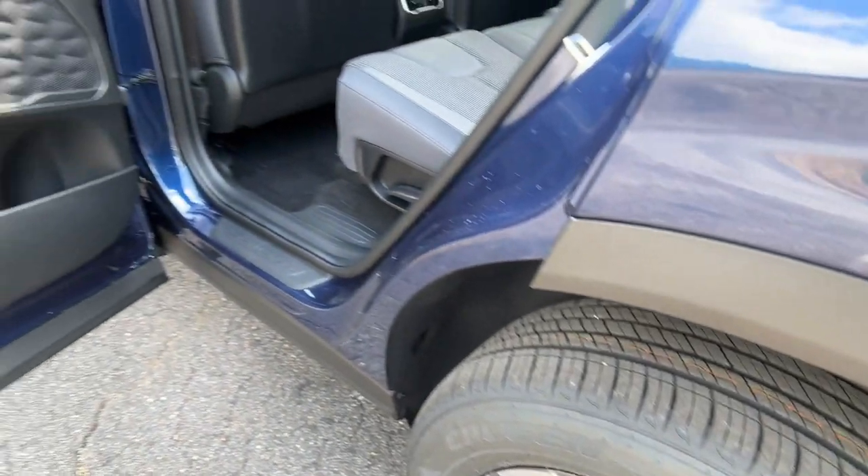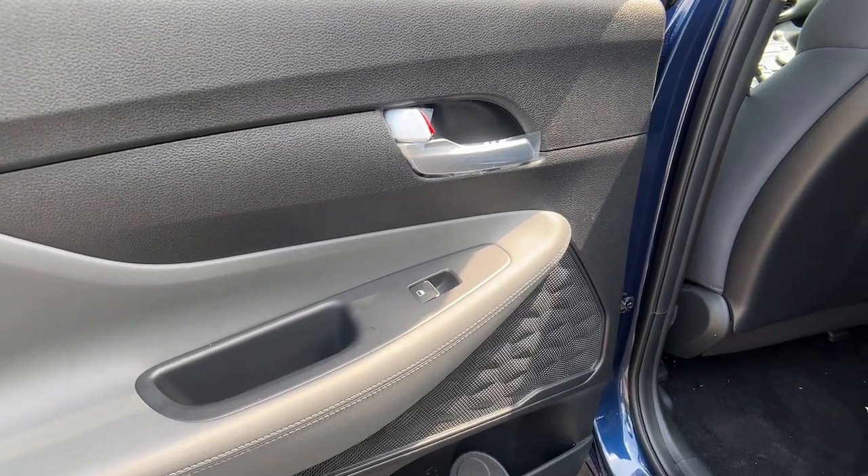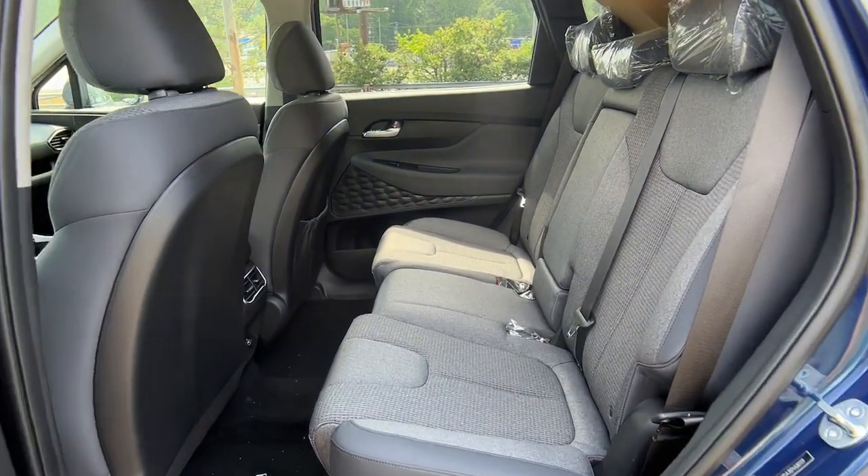Dual zone AC — comfort blends with versatility in bold modern style in this striking Santa Fe. See for yourself when you take it out for a test drive. Our professional staff looks forward to giving you excellent service.